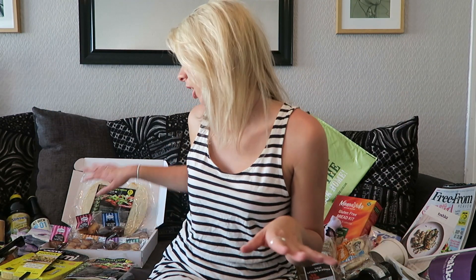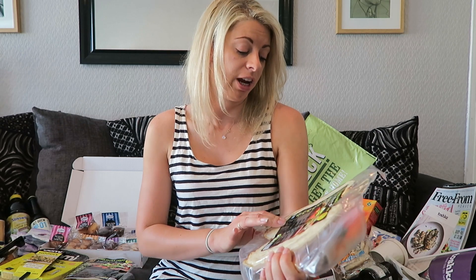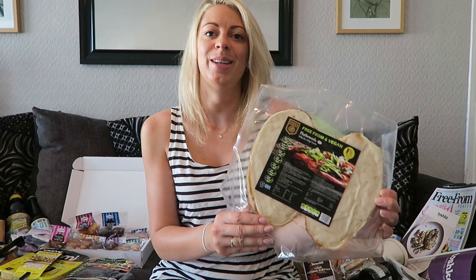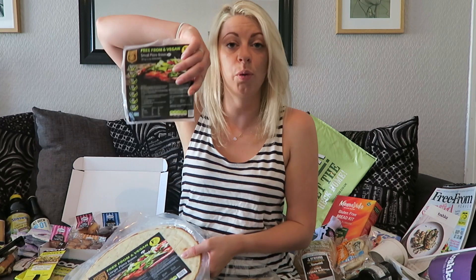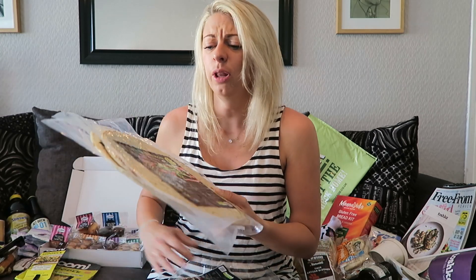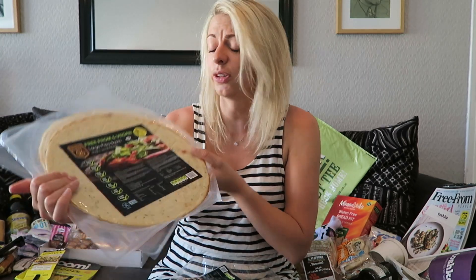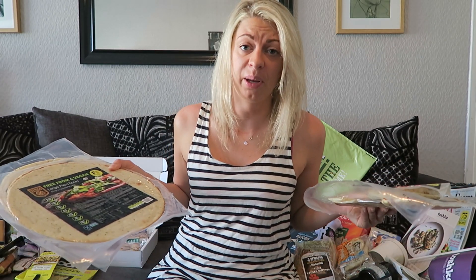So this is my haul from the show. Now these are in no particular order, I'm just going to grab them as I go. Obviously one of the things I was really excited about was Venice Bakery. They do gluten-free, wheat-free, egg-free, nut-free, milk-free, soy-free, corn-free pizza bases and flatbreads. They had a deal on at the show and I picked up the flatbreads. I also got some small pizza bases and the large ones because all other pizza bases are so small and these are huge. I'm going to be making a lot of pizza.